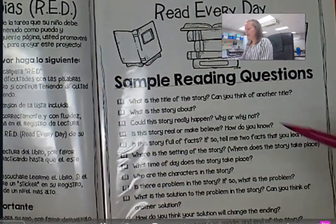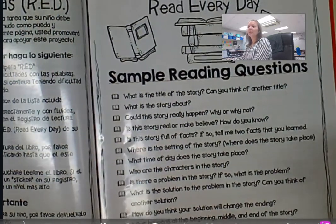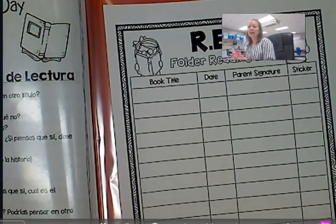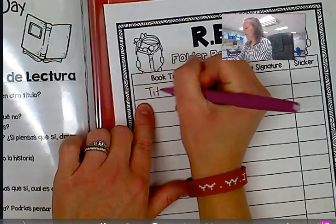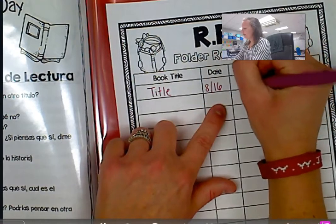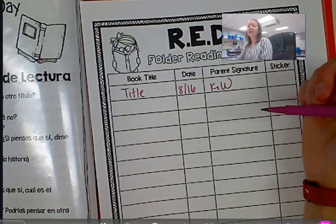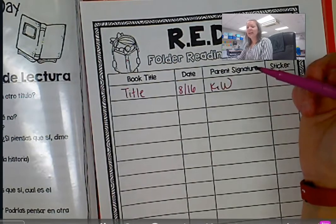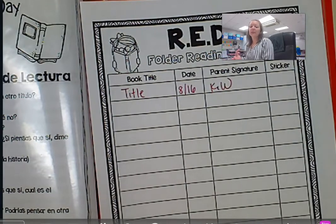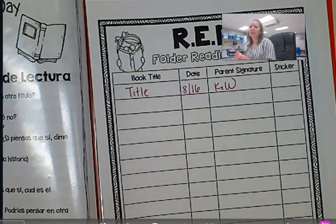This gives you some sample questions. So after they're done reading, try to see what they know about the book and get them thinking a little bit deeper besides just retelling the story. And then once you think they've got it down, you're going to write the title of whatever that book is, write the date that you read it with them, and then sign it. It's going to come back to school, and your child is going to read it with their teacher. Once they feel they've done a good job, can read it fluently, and can answer some good questions, they're going to put a sticker on here and then switch out that book and give your child another book.